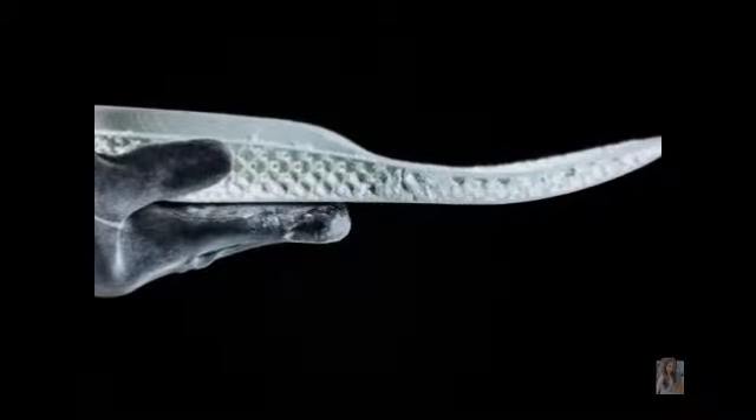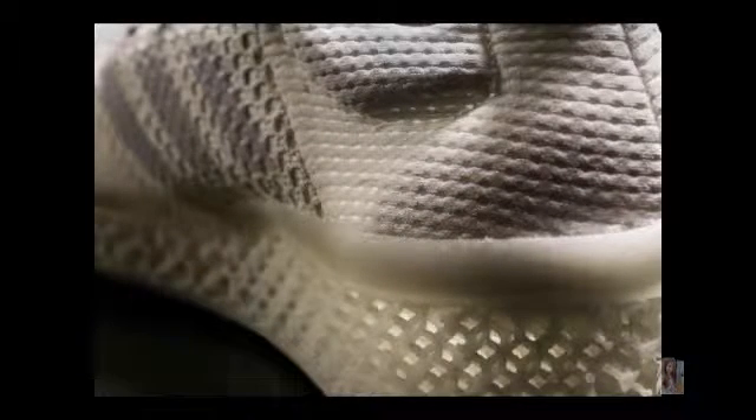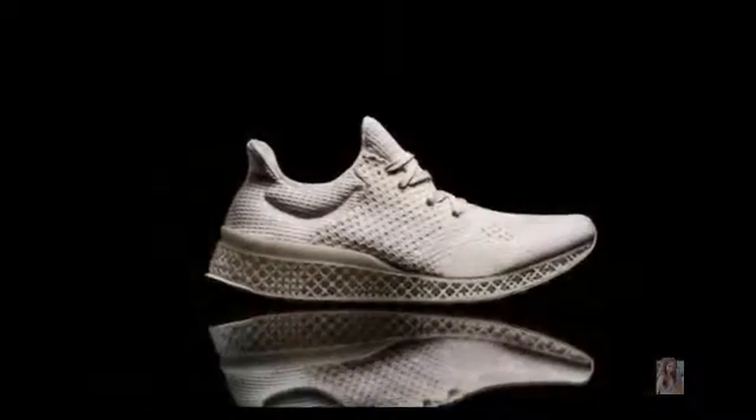Adidas today unveiled the future of performance footwear with FuturaCraft 3D, a unique 3D printed running shoe midsole which can be tailored to the cushioning needs of an individual's foot.